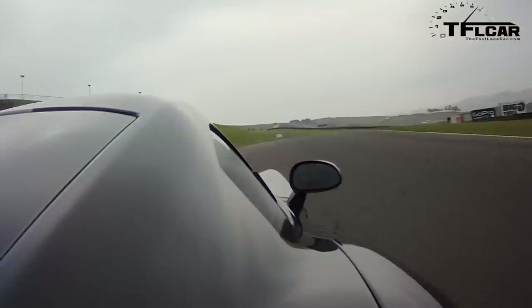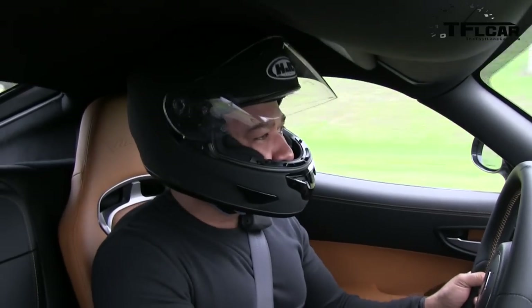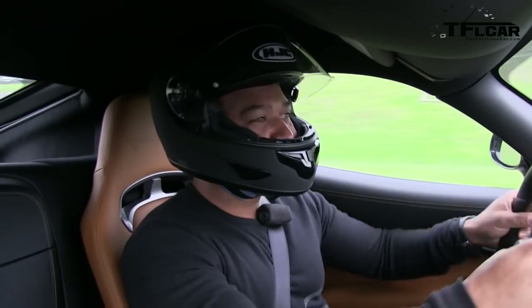It's hard to believe it's actually shorter than a 911. It's a very compact car, but that long hood proportion really makes it look pretty outrageous.